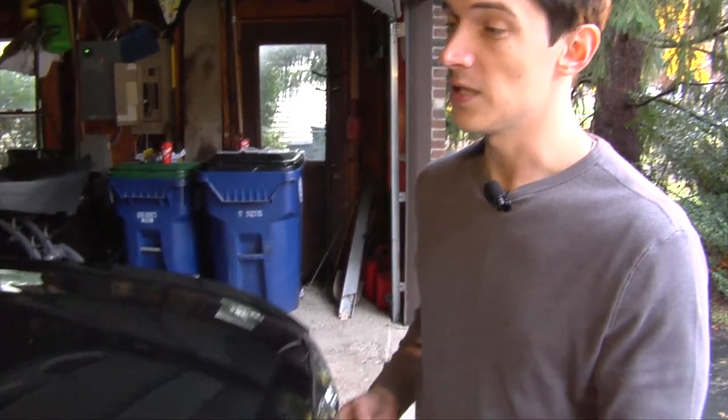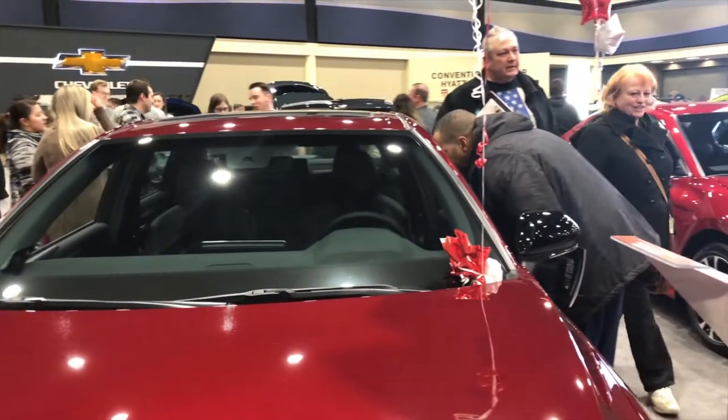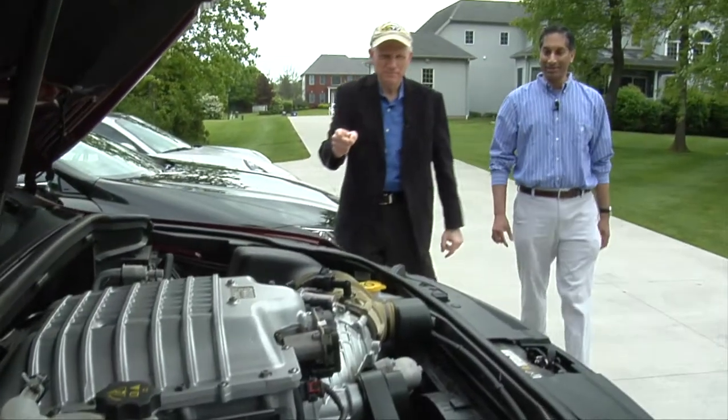Find out what's under the hood from Pete the Car Whisperer. What should you do if you get into a fender bender? And check out some of the hottest wheels on display at the Buffalo Auto Show. So let's get rolling with our friend John DeShulo.